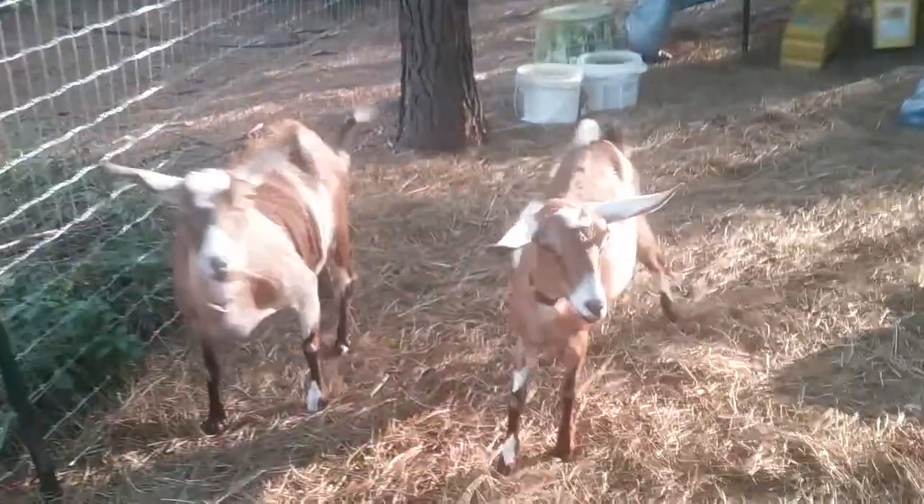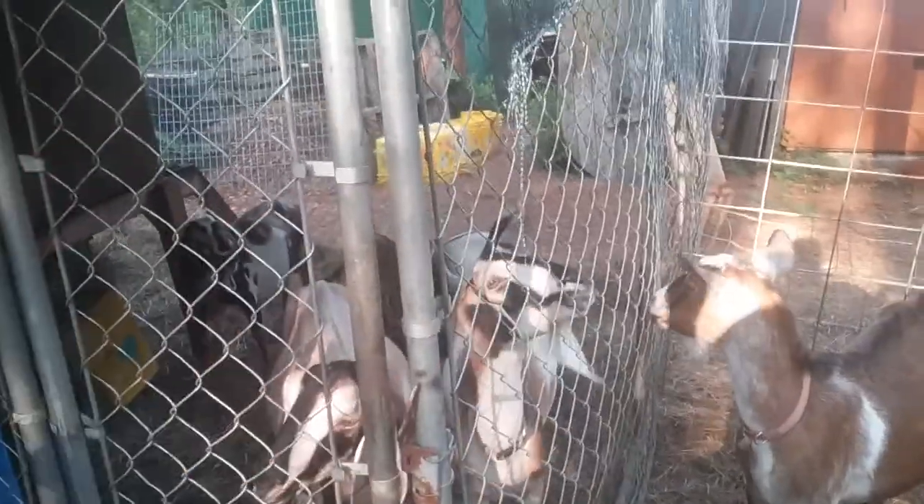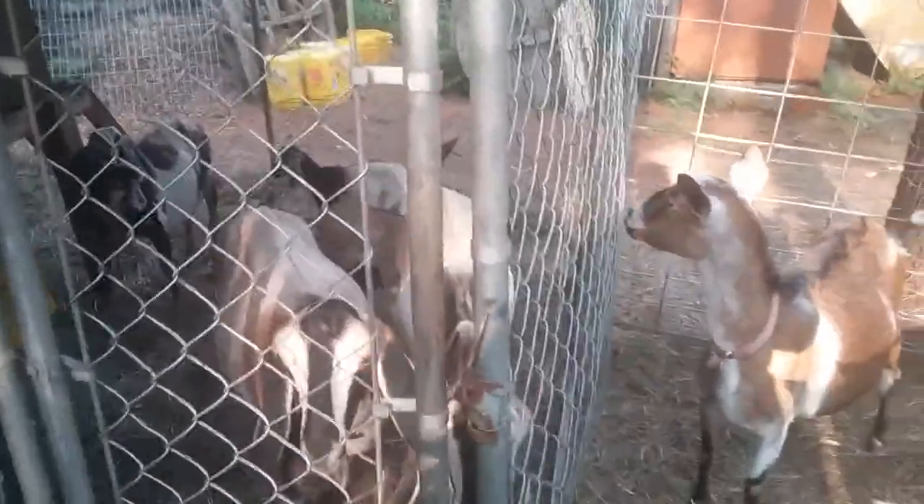As soon as I come in here, the big girls come running. I'm just letting these guys out now. The dog kennel has been very useful — we're able to separate the goats that need the most feed and let them eat as long as they want to.